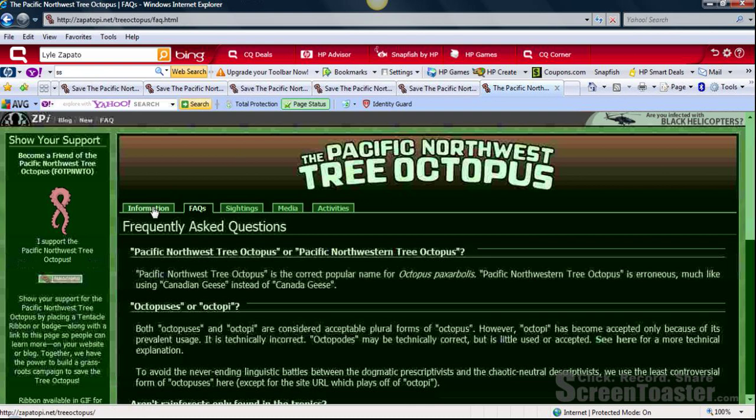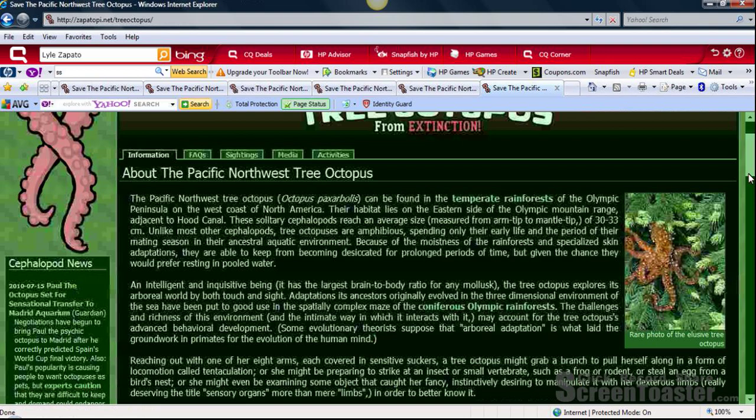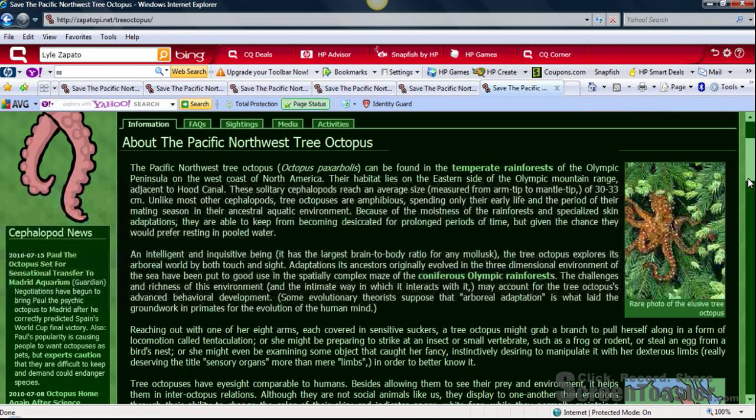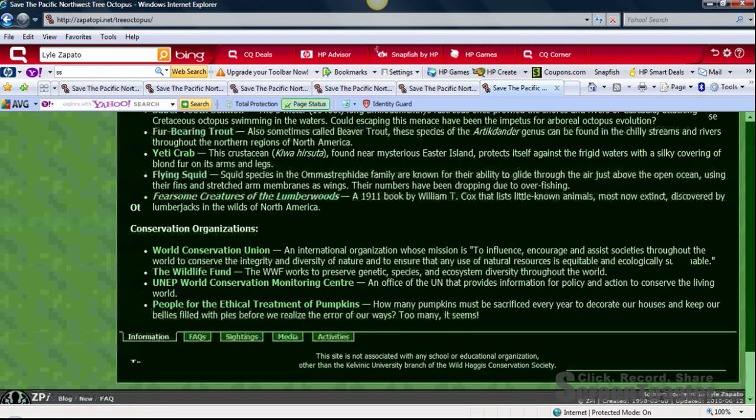Going back to the home page, the third step in checking validity using the REEL process is to look for the author. The author is listed at the bottom of this webpage — it says 'address concerns to Los Zapato.' This webpage was created in 1998 and updated in 2010, which is fairly current — about a year ago when it was updated.